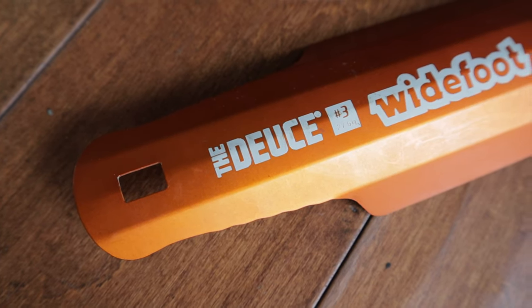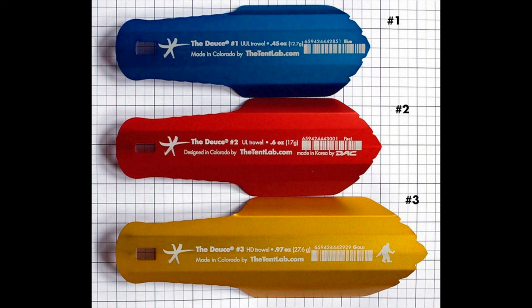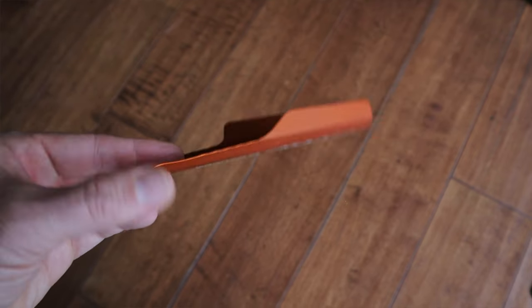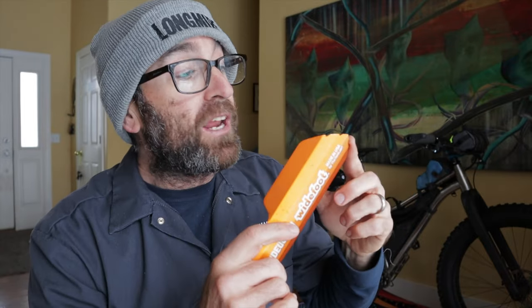Leave no trace is no joke. When it's time to dig a cat hole for number two, this little Deuce of Spades trowel fits the bill. It's made by The Tent Lab out of Colorado — you'll definitely want to check out their website if you're into potty humor. This one has Widefoot branding on it and I received it as a finisher's gift from JP's Fat Pursuit. They come in different lengths and anodized colors. Mine is a size number three, which is eight inches long — the largest, beefiest version they make — and it still only weighs 28 grams. I highly recommend it. My only note is I like to keep a glove on when using it, or some people tape up the handle, as the metal can be a little uncomfy when you're grabbing it tight and digging up hard dirt.